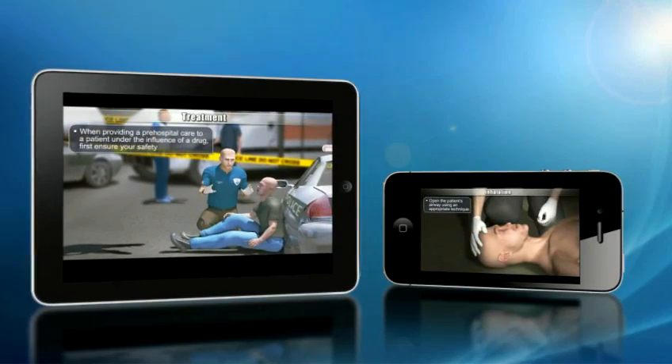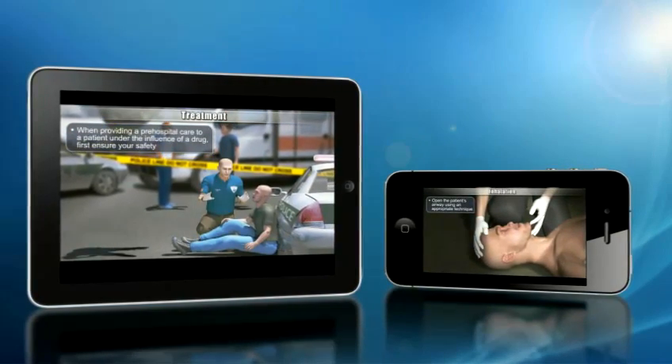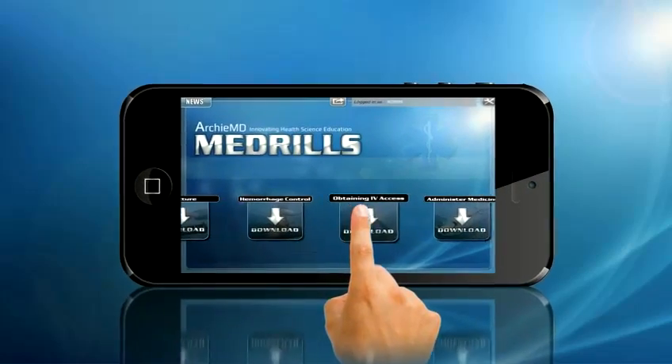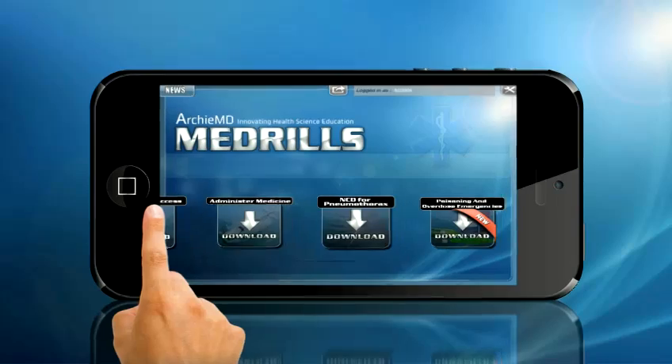ArchieMD is now introducing a new way to access all of the Medrills content in one place: the Medrills 1-year subscription, available for individuals and groups.